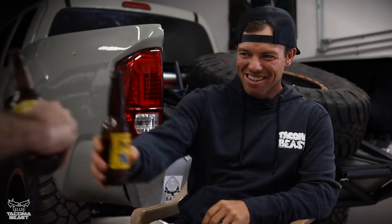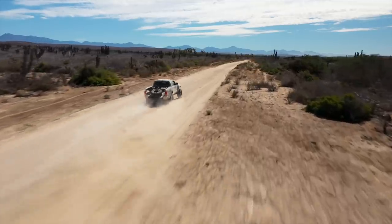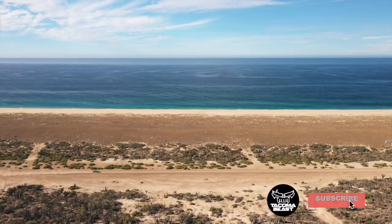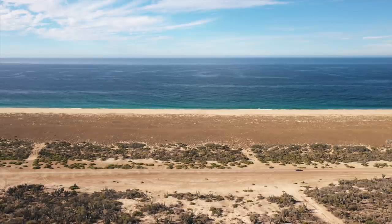I'm excited to see what we have in store here in Baja Sur. Yeah, me too. You down to go shred a little? Yeah. Let's go do it. Cheers, man. Cheers.